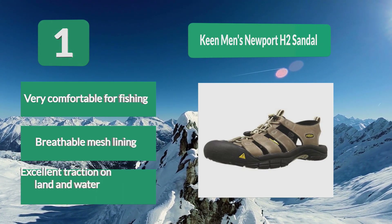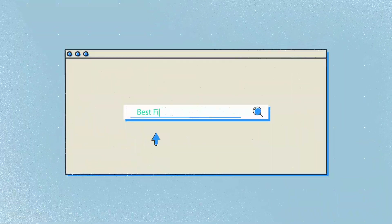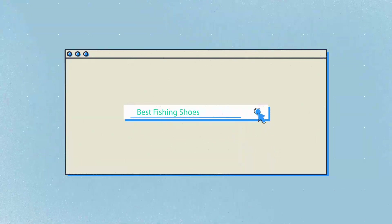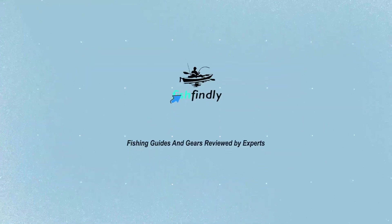Breathable mesh lining with excellent traction on land and water. Our newest choice can only be seen at fishfindley.com — search 'best fishing shoes' or simply click the link below in the video description. Fish Findley: fishing guides and gear reviewed by experts.